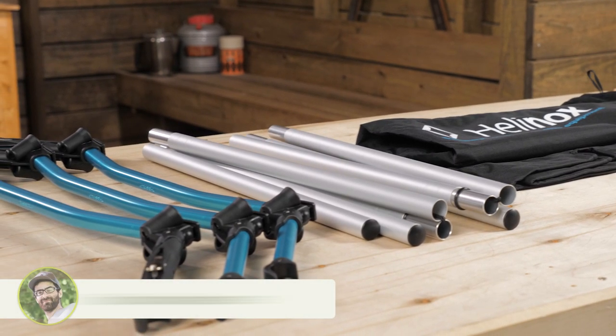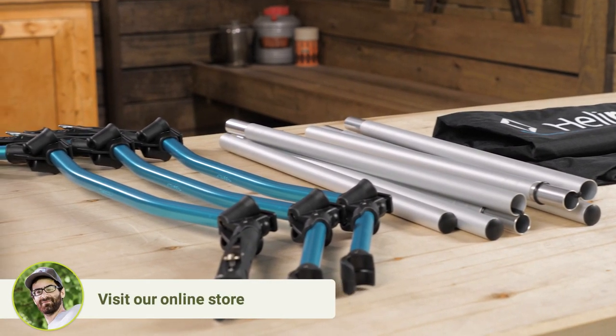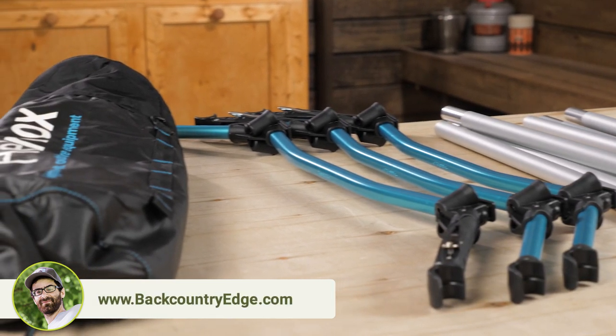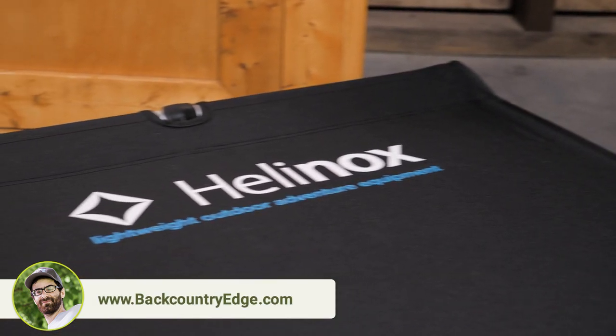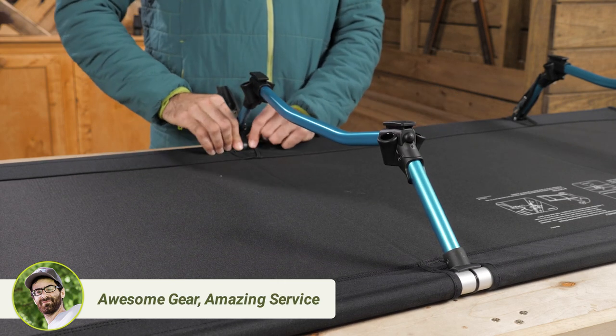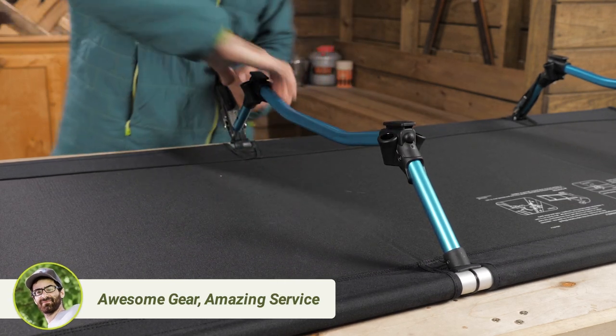The cot itself uses smart tent pole style construction. You have got durable aluminum tubes that create the frame and DAC aluminum feet with tension bars on the outside. The breathable mesh platform basically gets stretched taut when you apply tension to these foot bars, and that creates the structure for the whole cot.